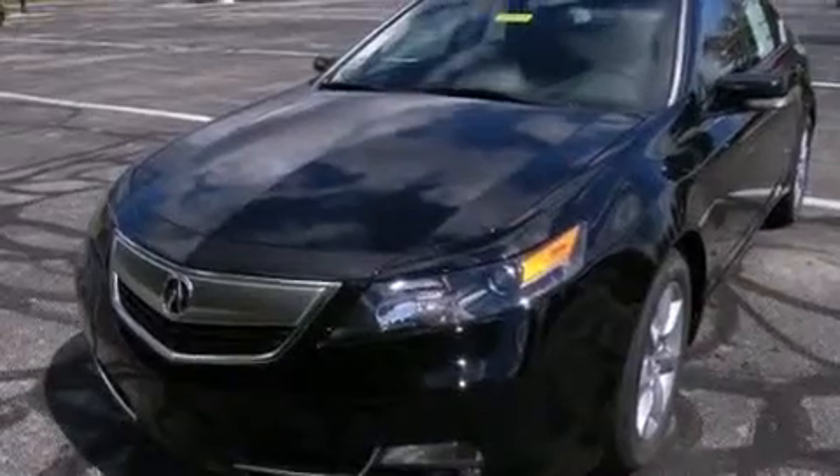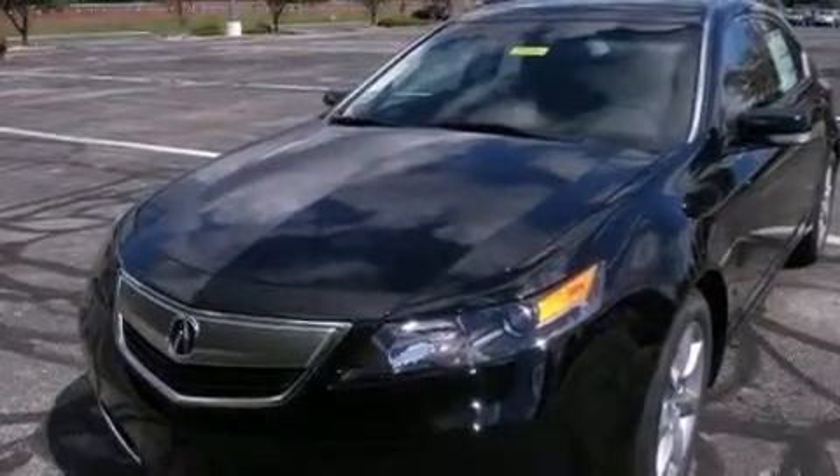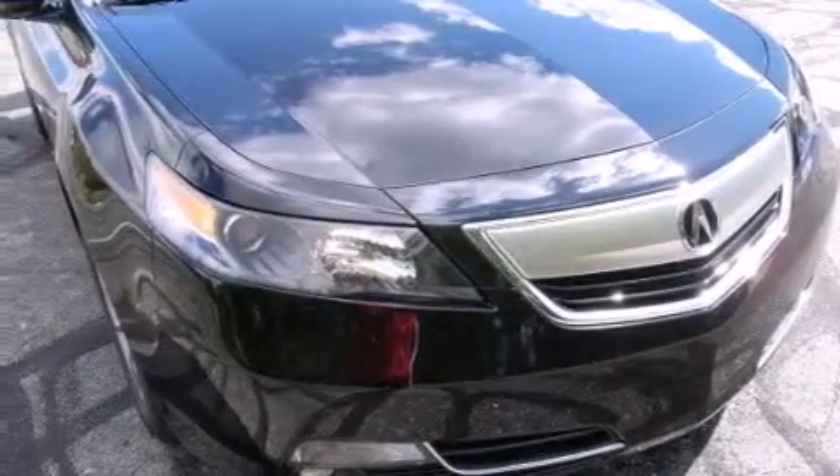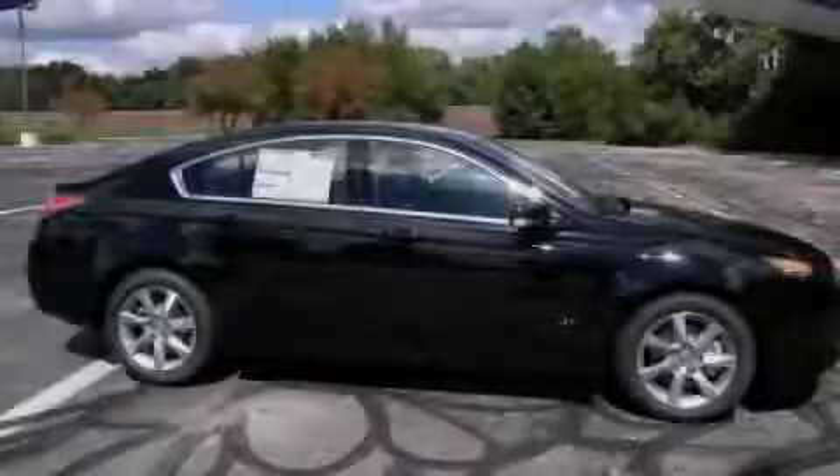A pass-through rear seat, external temperature display, and a sunroof enables you to fill the cabin with fresh air at the push of a button. Stop by today and test drive this automobile for yourself.